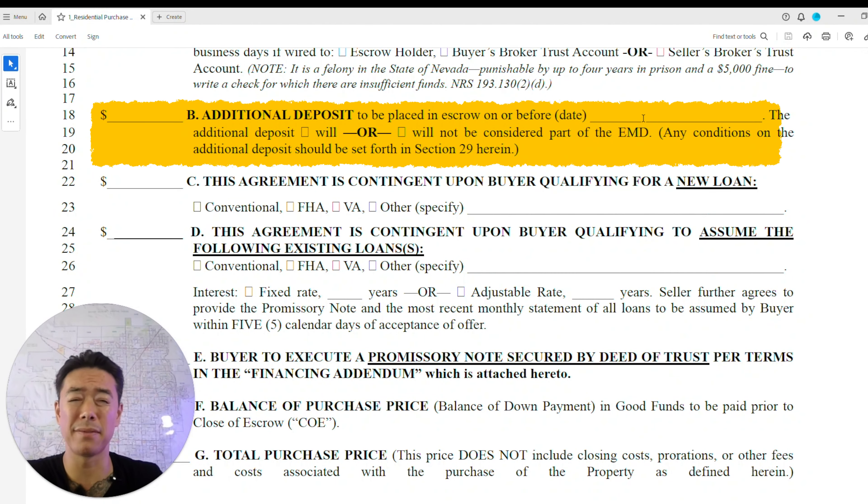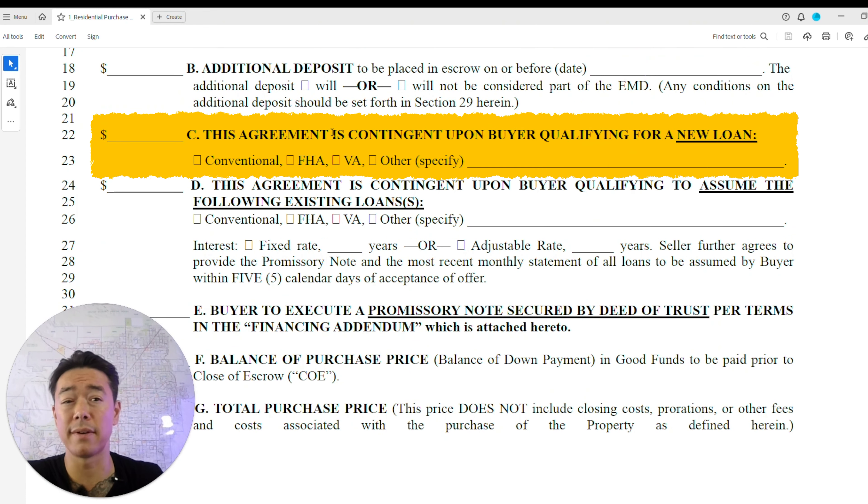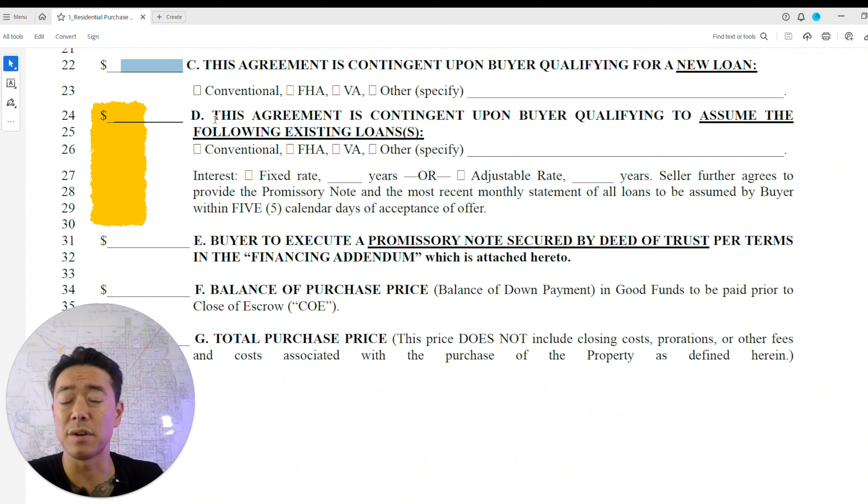I usually put 48 hours or two business days for the EMD deposit timeline. Additional deposits cover things like home warranties or certain escrow conditions where a specific amount is held until a condition is met. This section also indicates if the agreement is contingent upon the buyer qualifying for a new loan — you put in whatever the down payment amount is.